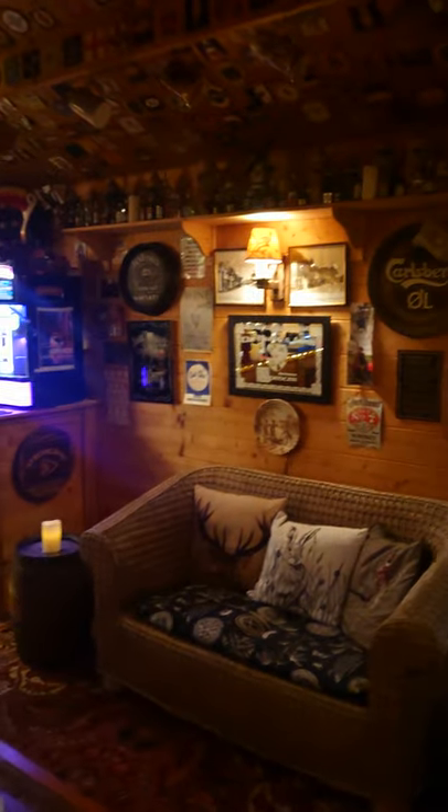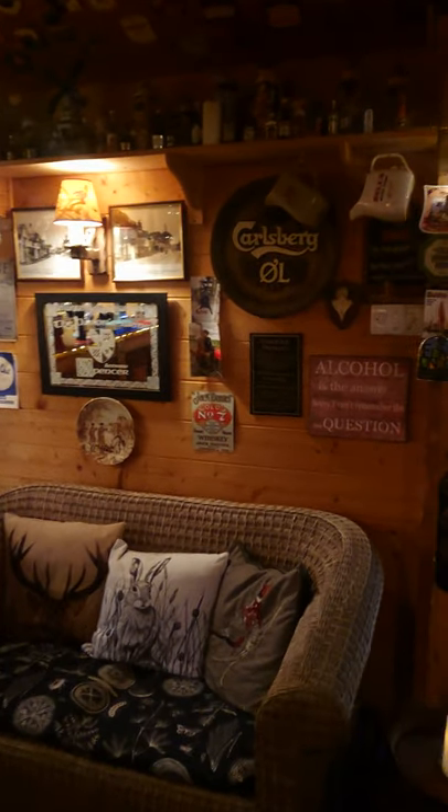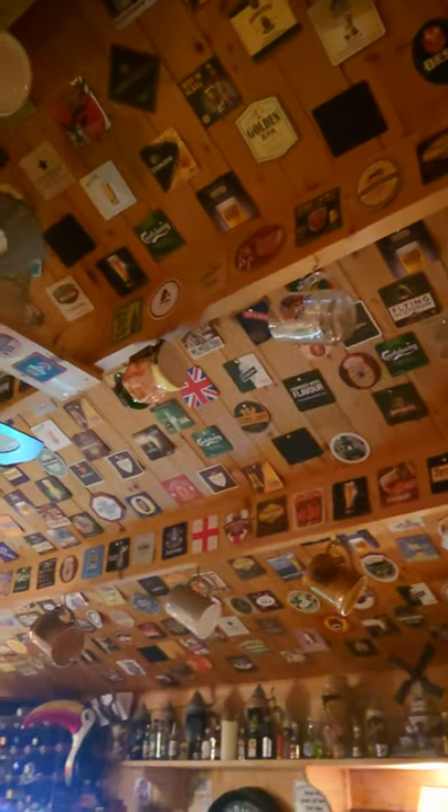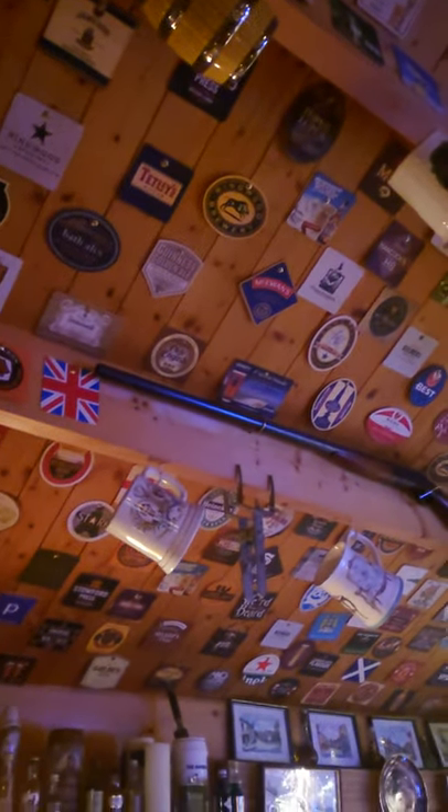There we are, looking up at the bar — we head that way now. When you get in this side of the Baron's Arms, we've got two wicker two-seater settees to sit on and have your beer or your glass of wine. The ceiling — I've put hundreds and hundreds of beer mats pinned to the ceiling, as well as more mugs.